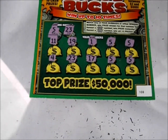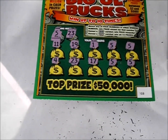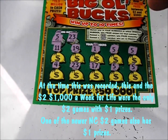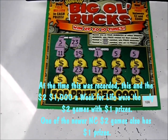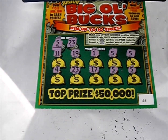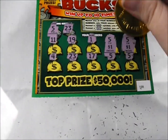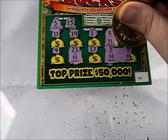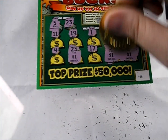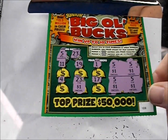Now, I will tell you this about the Junior Big O' Bucks here in North Carolina — if I remember correctly, this is the only $2 game that North Carolina has that does have $1 prizes. Let's hope they're bigger than that though. Under that five is a dollar — it's looking like a $5 winner. Yep, it is. Five ones. Better than nothing — at least got half the money back so far. $5 out of $10.